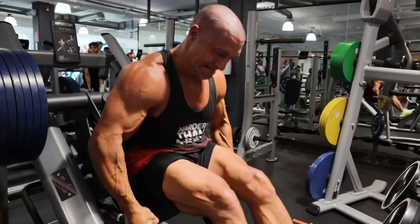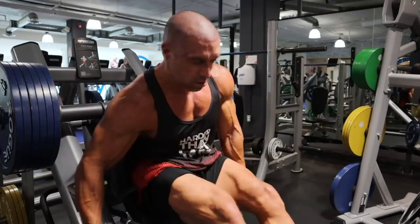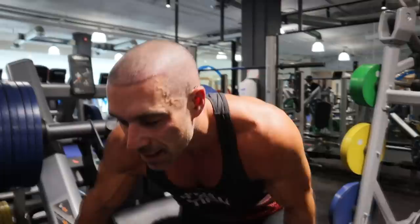Here it is — the last set of the day, the most important one. This is for the advanced lifters only. I'm going beyond failure. I'm going to failure, then I'm going to do partial reps. You have to dig deep. You have to push yourself harder than you ever have before. Really think about it.